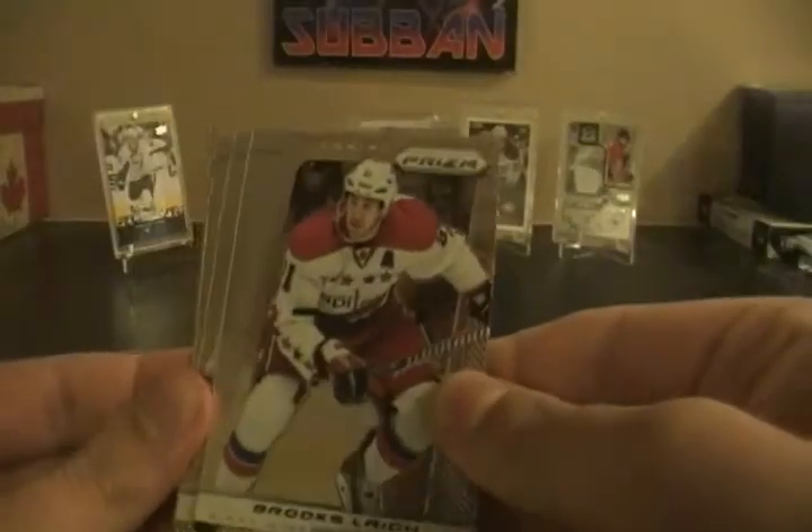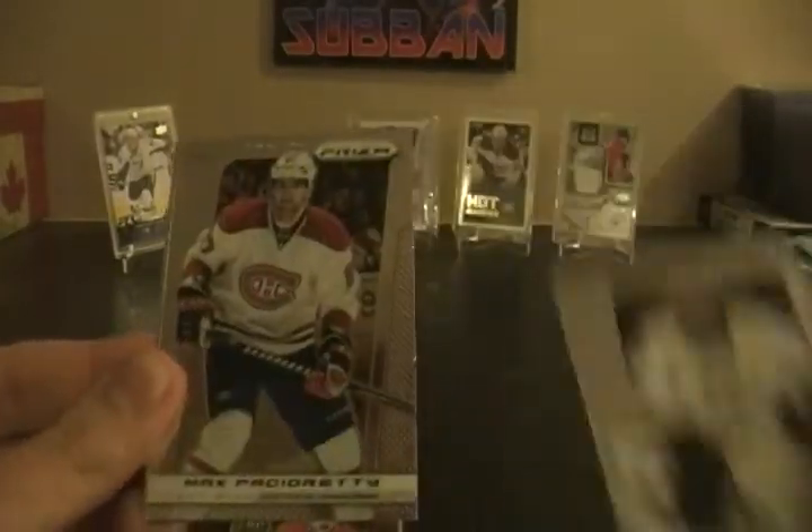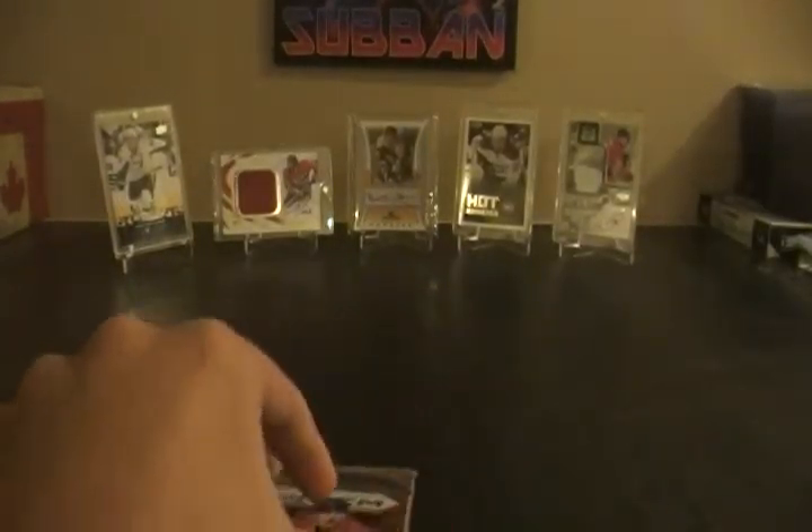If I never pulled an autograph out of here that would be pretty sweet. We've got Brooks Leick, Pekka Rene, Max Pacioretty, and Joffrey Lupo. So all base in that pack.